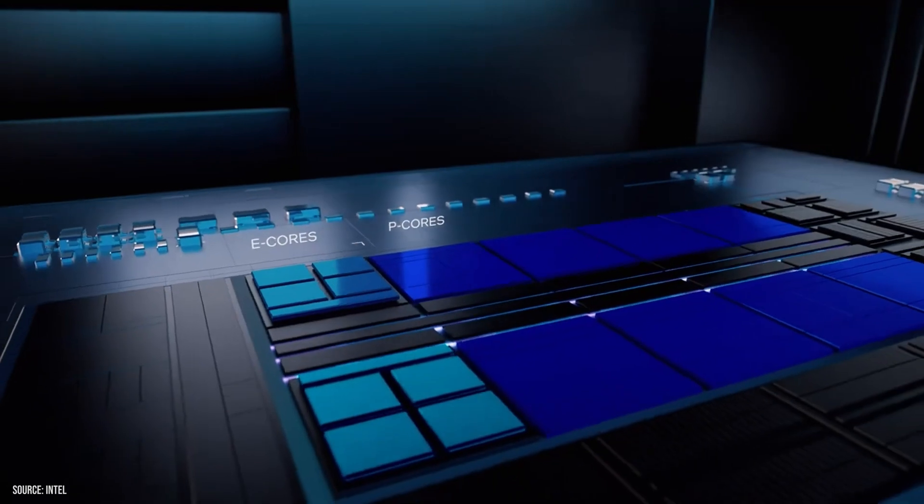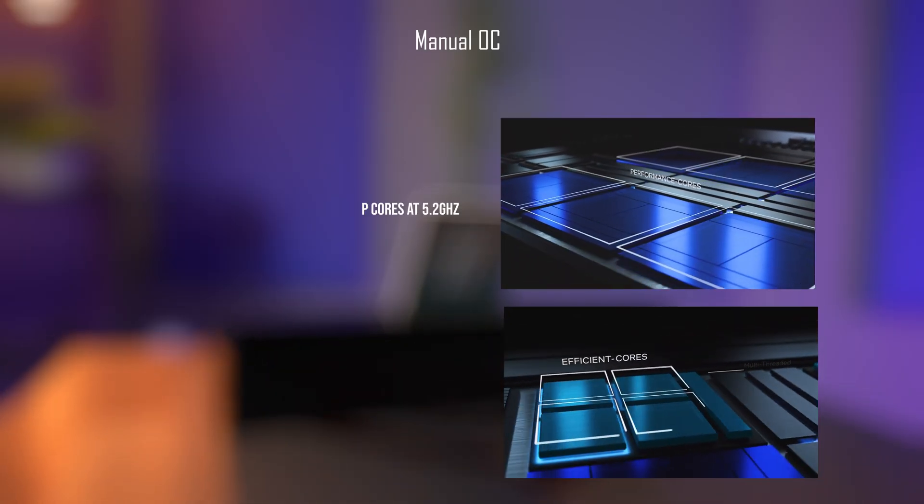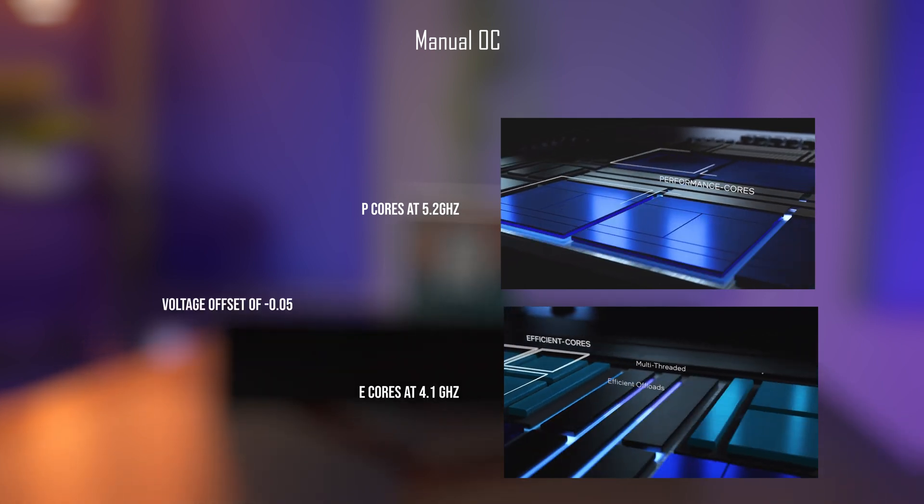With 12th Gen, Intel has implemented a hybrid core design. There are performance cores called P-Cores and efficiency cores called E-Cores. This makes overclocking slightly different from the usual, but with the help from Intel's overclocking utility it's pretty quick and we can tweak all the settings very nicely. For our complete manual overclock, we've gone with P-Cores at 5.2 gigahertz, E-Cores at 4.1 gigahertz, and a voltage offset of negative 0.05 volts. We didn't really focus on efficiency here — we're just trying to squeeze every bit of performance out of this chip. With that in mind, let's check out the results, starting with some gaming benchmarks.